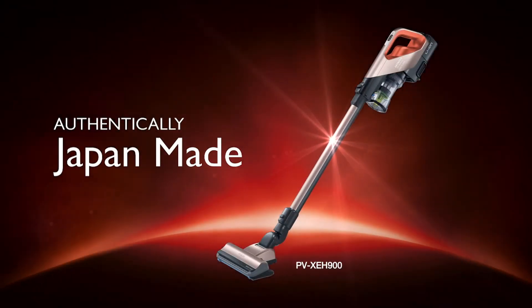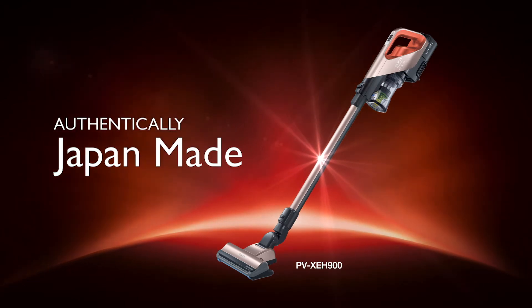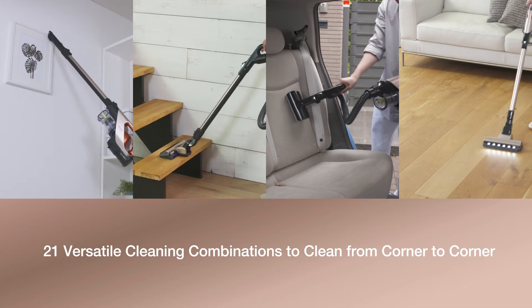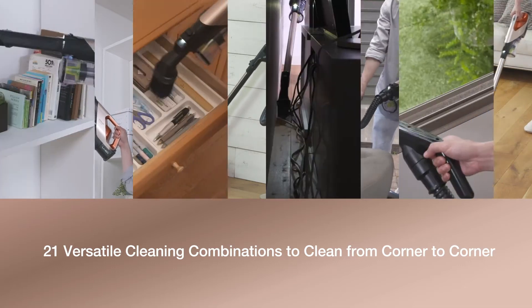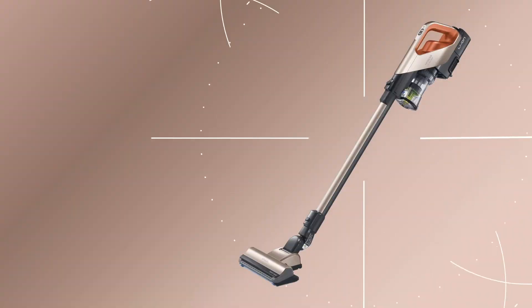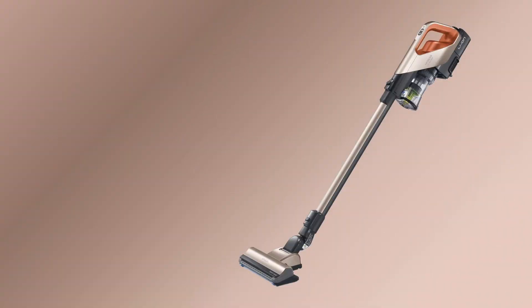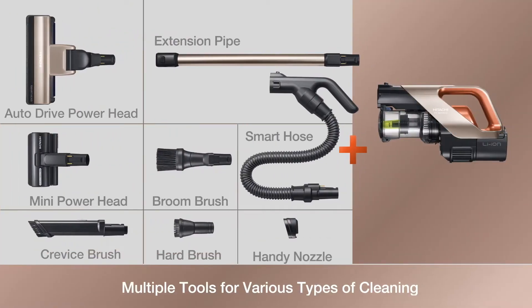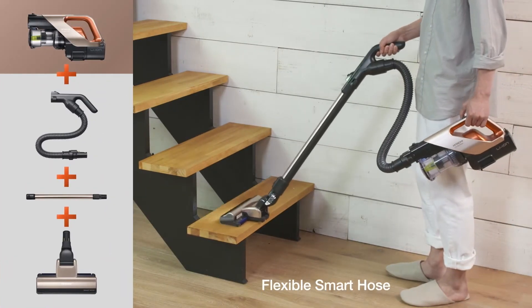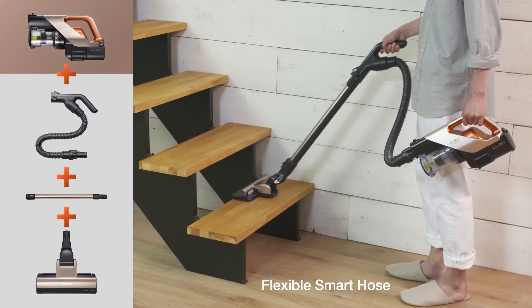When it comes to innovative genius, Hitachi cordless vacuum cleaners lead the way. 21 versatile cleaning combinations to clean from corner to corner. Multiple tools for various types of cleaning. The flexible smart hose makes cleaning easy with its ergonomic structure.